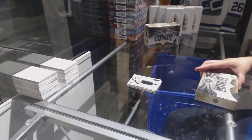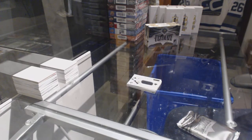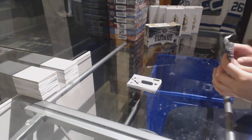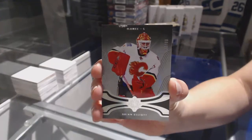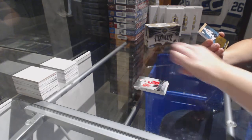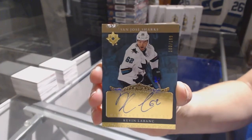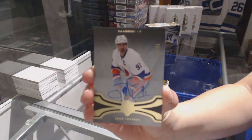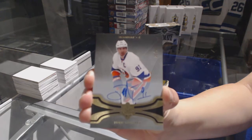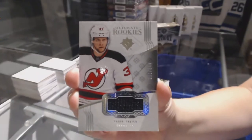On to box two. We've got a base card numbered to 99 for the Calgary Flames, Brian Elliott. We've got a base autograph number 32 of 50 for the New York Islanders, John Tavares. And a rookie jersey numbered to 249 of Pavel Zacha for the New Jersey Devils.